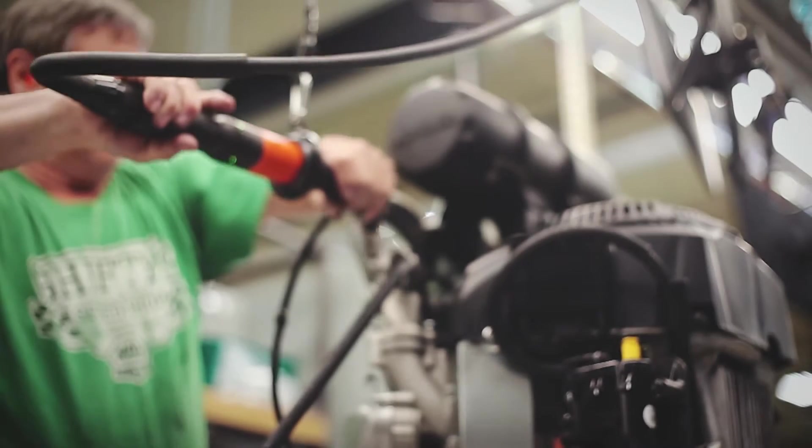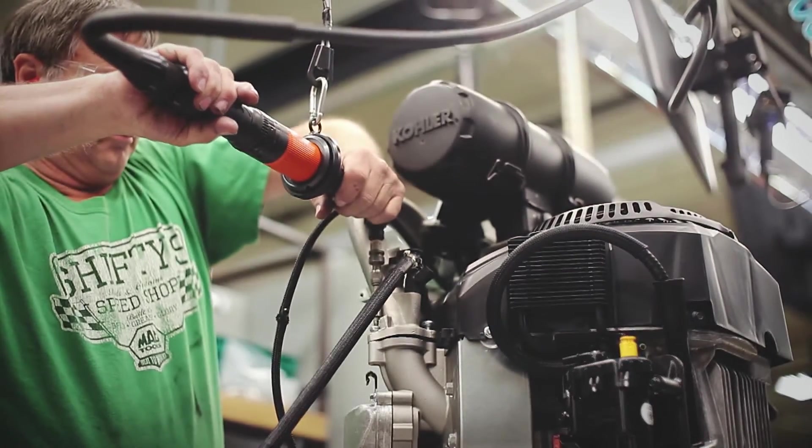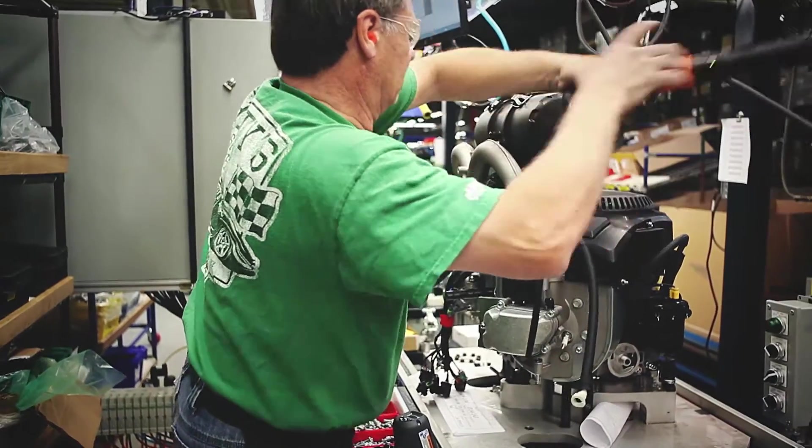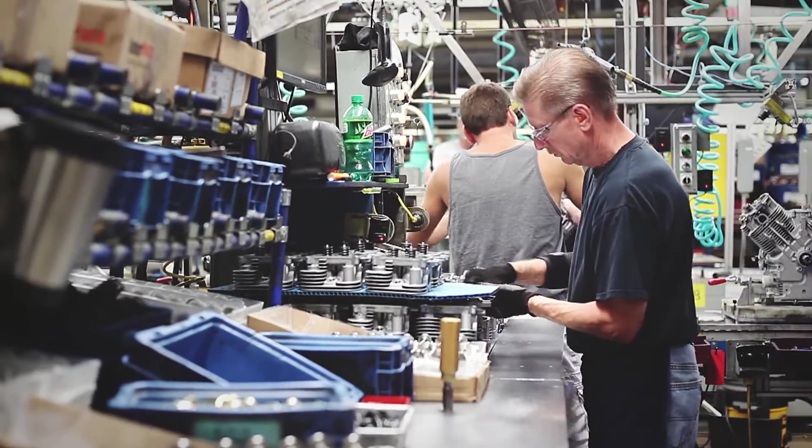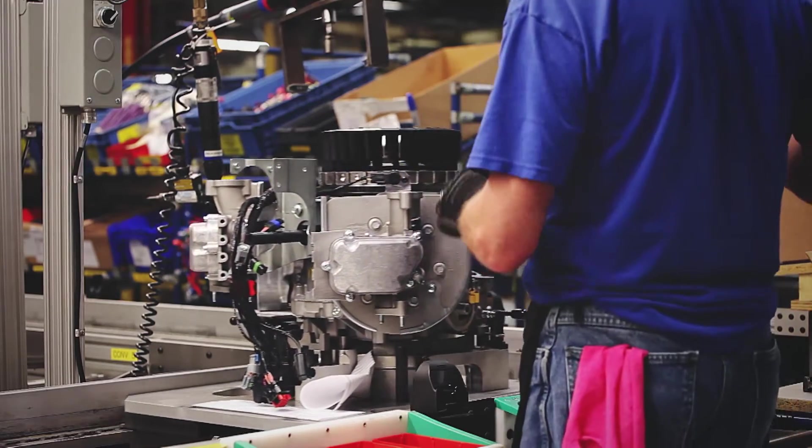Certainly one of our greatest partners in propane has been the relationship we've formed with PERC. PERC has done a great deal helping us understand the market, developing partnerships with propane distributors, and helping to align them with OEM dealers to supply the fuel and set up fueling for many of our commercial customers to do that on-site in many instances.